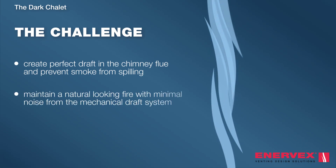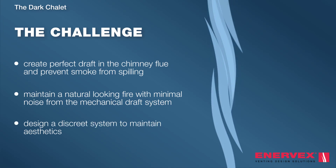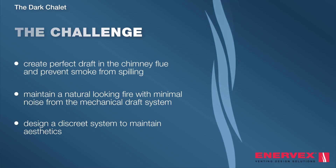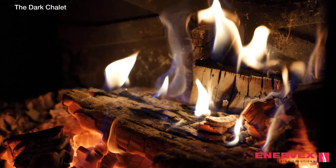The system would need to direct the smoke up through the flue and prevent spillage, while also maintaining a natural-looking fire. Maintaining a low level of noise was also a priority, so that the crackling of the fire would be the only audible noise.